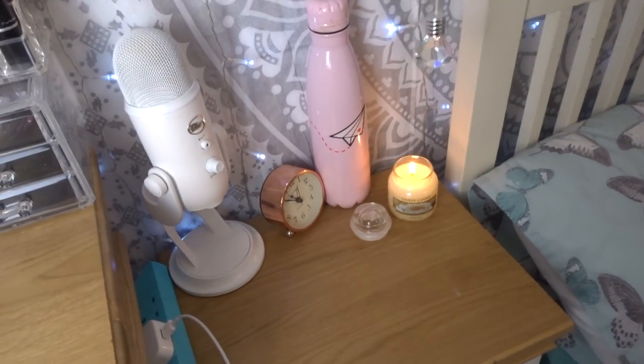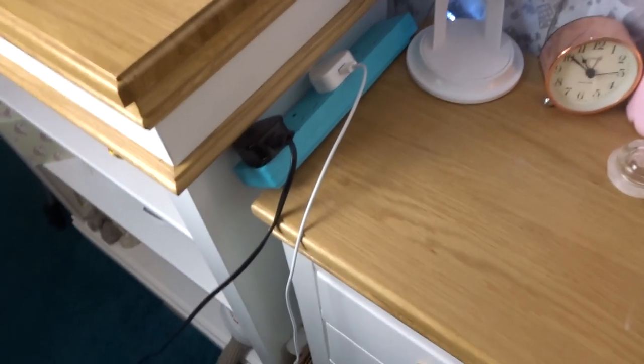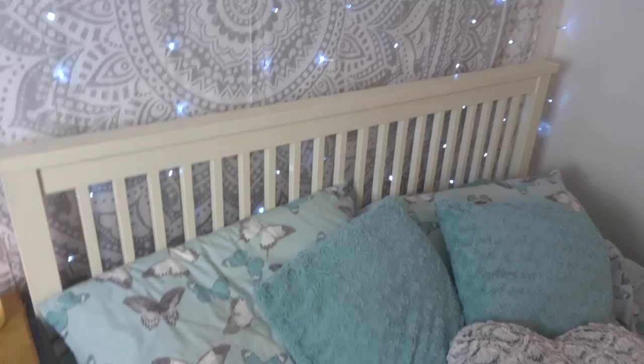Here is my pretty much nightstand. So we have a Yankee Candle, a microphone, and then just a typical extension. And in the sort of drawers that's just electrical stuff, sort of like memory for scrapbook, and the bottom is just miscellaneous.